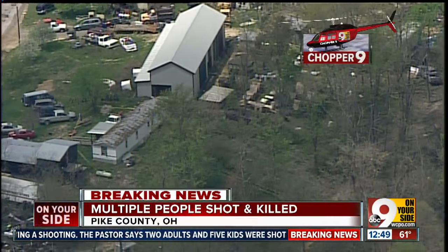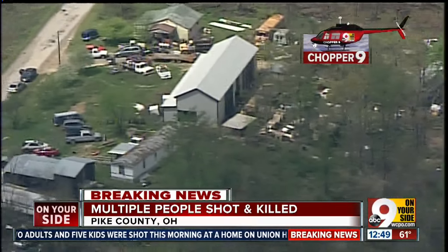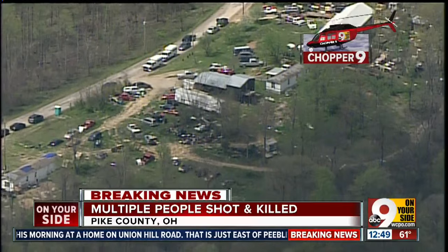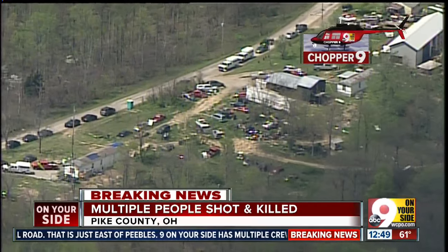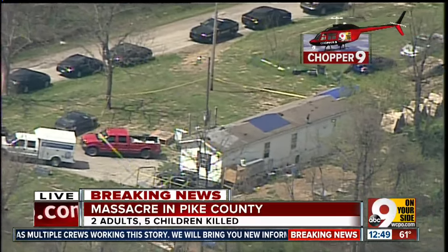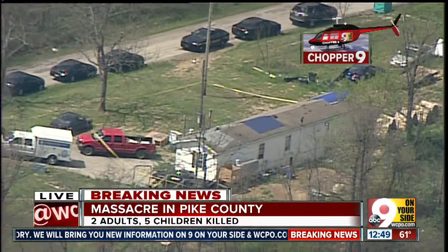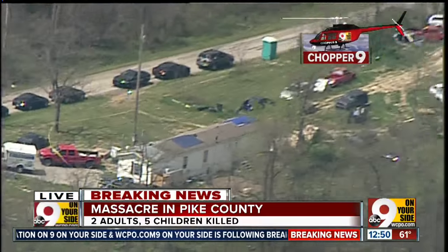Do you see — what type of activity do you see from your perspective there, Dan? During the commercial break a couple of breaks ago, I was looking around the area even farther out. About another mile or so down the road, we see this trailer home which has crime scene tape around the front, and we saw what appeared to be police officers and investigators out front there.